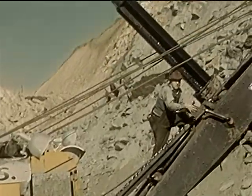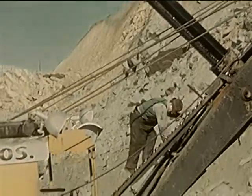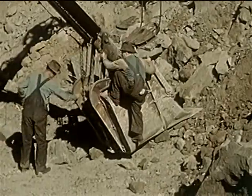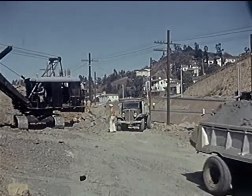The operator oils his boom shovel and dipper stick to keep them running smoothly. If a machine breaks down, many men may be kept from work. This means loss of time and money. Now the ground is fairly level and is ready to be graded off.